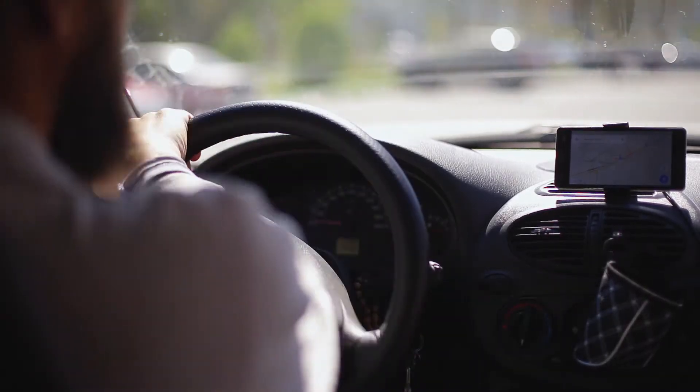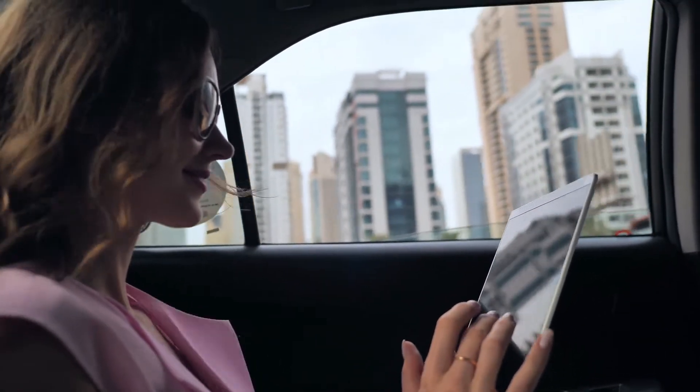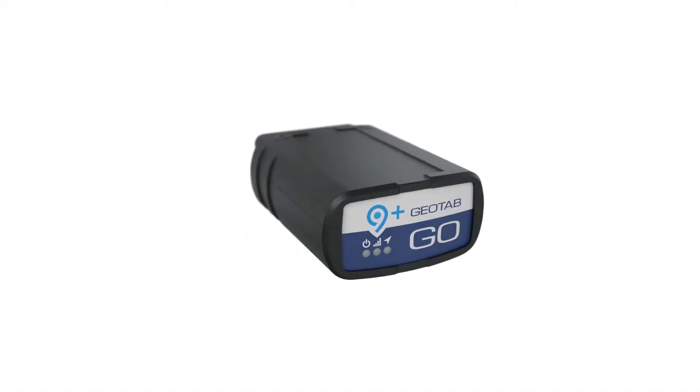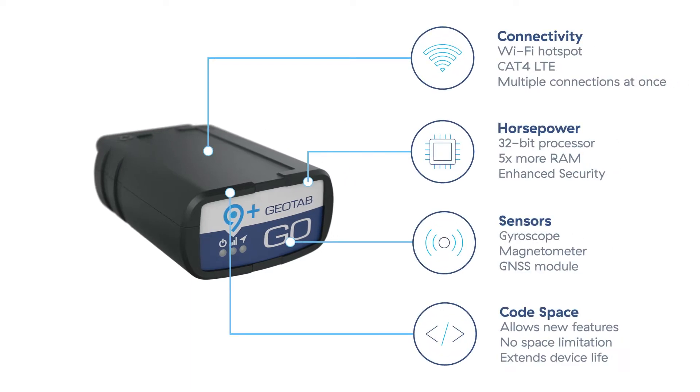The bonus? Now your drivers and passengers can stay connected to high-speed internet that doesn't drain their data. Geotab's solution is packed full of features that will improve efficiency, decrease costs, and help you manage your fleet with ease.